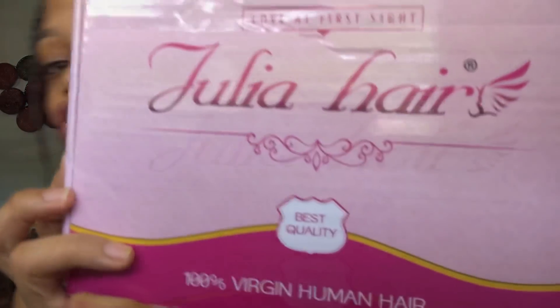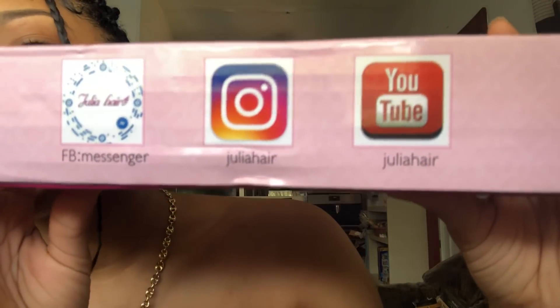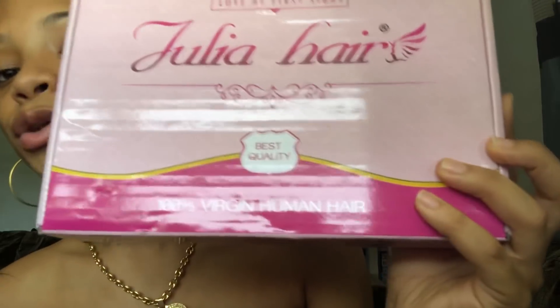So this is the box — it says Julia, it's so pretty. Also go follow them on their Facebook, their Instagram, and their YouTube. It's 100% human hair, so let's get into it.